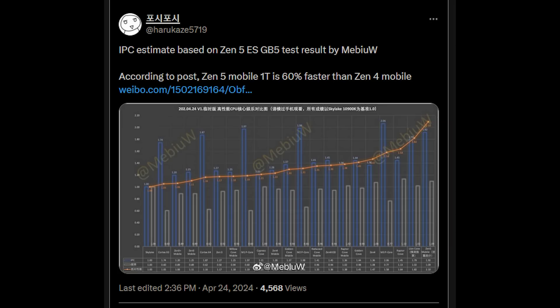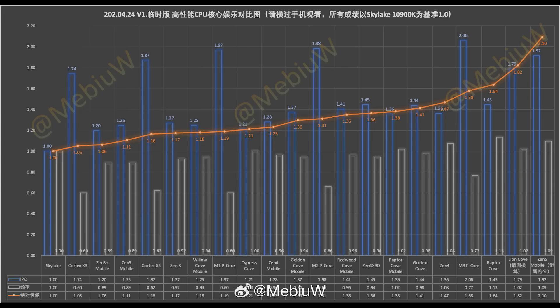With that said, Harikaze5719 on Twitter has also found a very interesting post — I'll mispronounce the username, MebwaW, so someone please correct me in the comments — based on the same engineering sample results. According to them, if you adjust for different things, it seems that the single thread is 60% faster than Zen 4 mobile, which I'm sure you'll agree is very, very interesting.